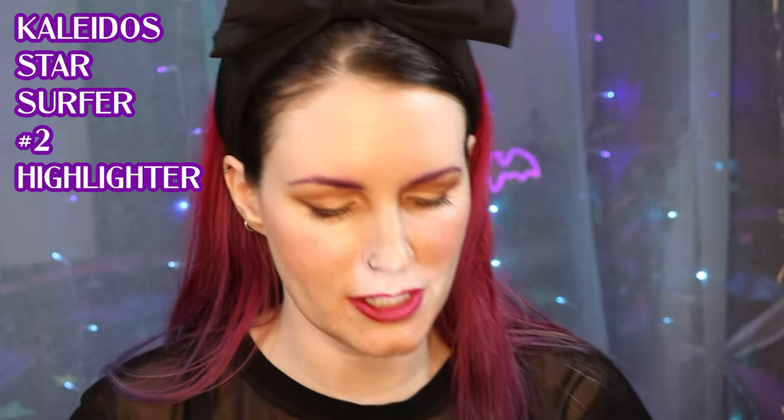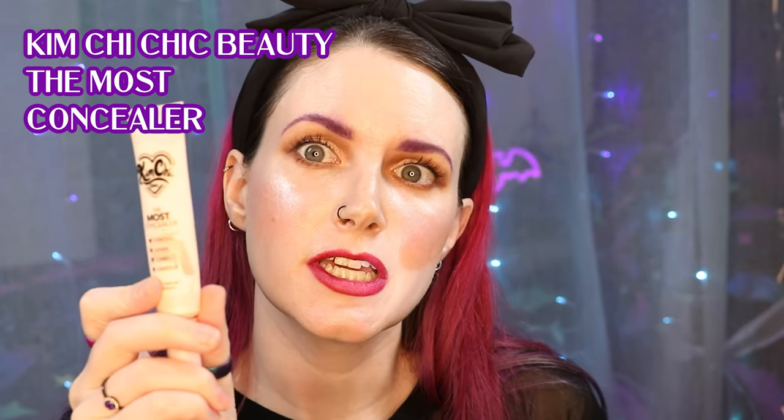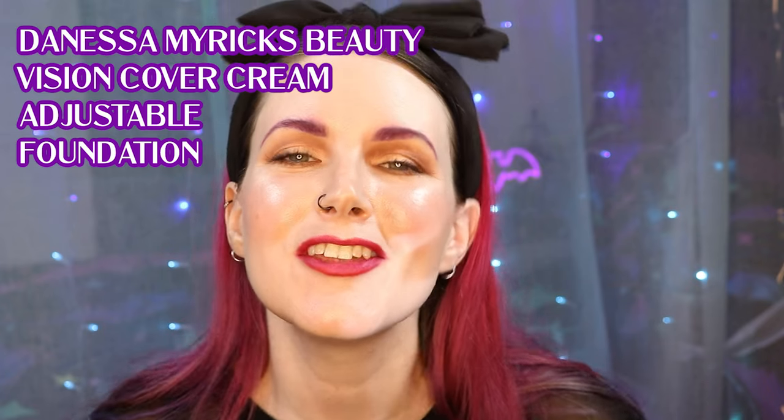The last thing I'm going to do is throw on a highlight. This highlight is not a product I think you're sleeping on, but it's the first time I'm getting to wear it — it's the Star Surfer Highlighter from Kalidos, number two from their Space Age collection. I just bought this recently. Are there any other products I should mention? Probably the KimChi Cheek Concealer — if you're looking for a full coverage concealer that works all over your face and under your eyes, check that out. And if you're looking for a great foundation for TV that's sweat-proof and waterproof, I'd recommend the Danessa Myricks Vision Cover Cream. Thank you so much for hanging out with me while I do my makeup.